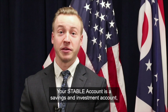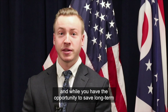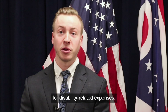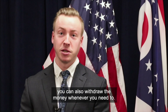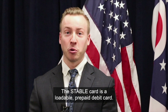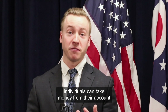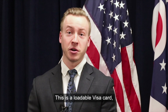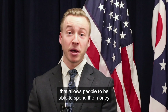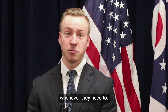Your stable account is a savings and investment account. While you have the opportunity to save long term for disability-related expenses, you can also withdraw the money whenever you need to. The stable card is a loadable prepaid debit card. Individuals can take money from their account and load it onto their card — a loadable Visa card that allows people to spend money in their stable account for disability-related expenses whenever they need to.